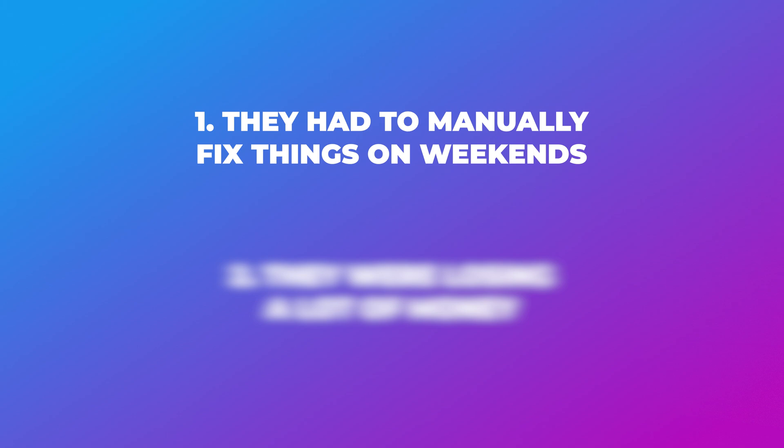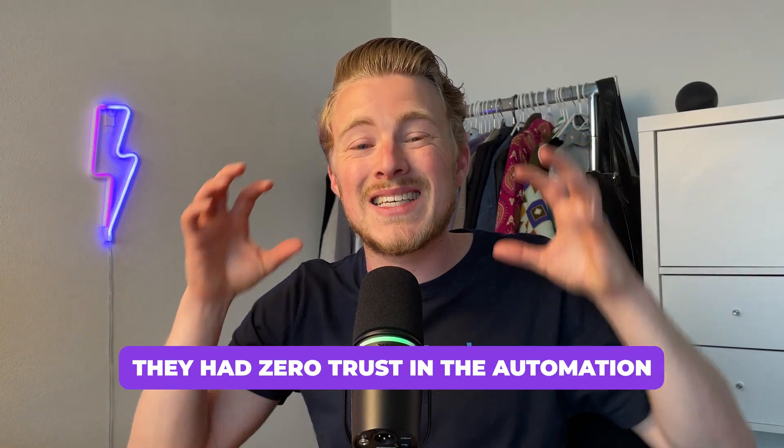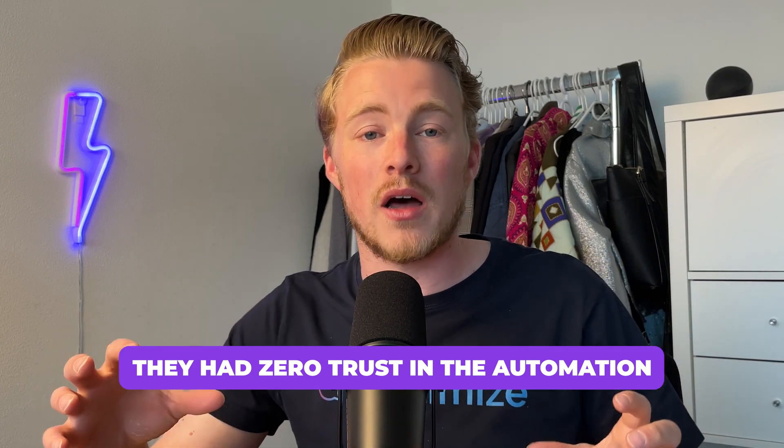This basically led to two major problems. The first was that my client needed to fix everything on the weekend when they weren't even working. The second issue is that they were losing a lot of money due to refunds — and that's on top of the 700 euros they were already paying monthly for the platform. The customers weren't happy, my client had to work weekends to fix things, and ultimately they had zero trust in the WhatsApp chatbots and in the automation.